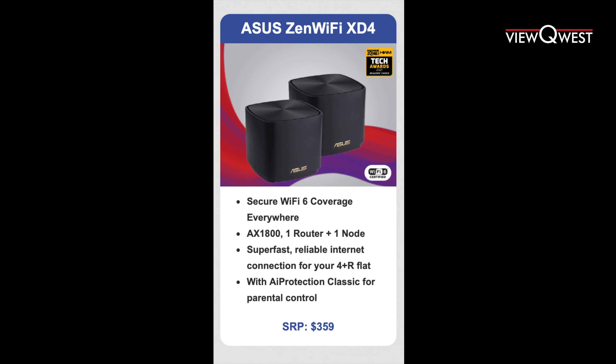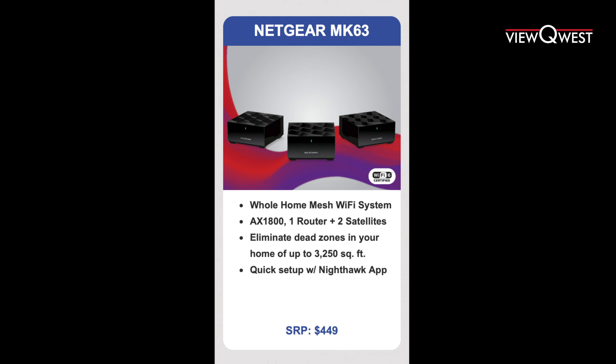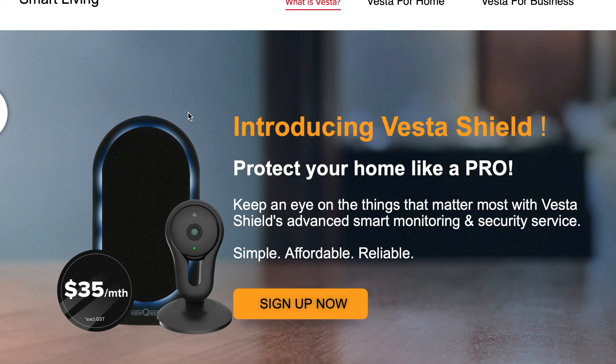I'd recommend the Asus XD4 — it's a fantastic router. If you're looking for a router that covers a wider span, the Netgear MK63 is what I'd recommend for larger spaces. And signing up with ViewQuest has some perks, because you can get a security plan such as Vesta Shield.